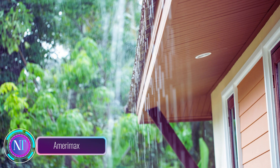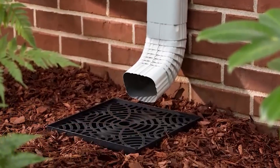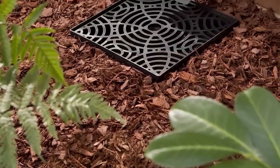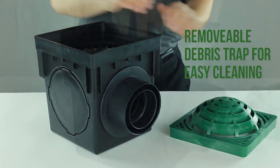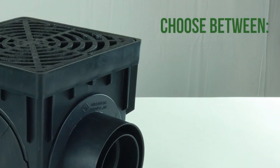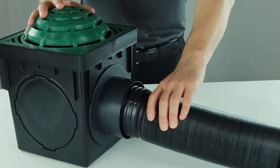Ready to bid farewell to pesky rainwater and protect your home? Introducing the Merimax Stealth Drain catch basin — your hassle-free solution. This low-profile basin offers the perks of a buried drainage system without the hefty cost or digging headaches. The kit includes a 12-inch catch basin, a decorative grate, and eight feet of corrugated drain pipe. It fits various downspout sizes.